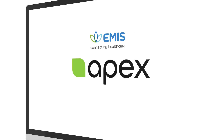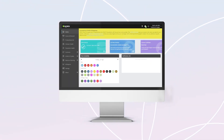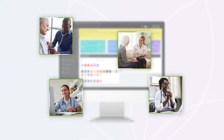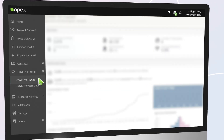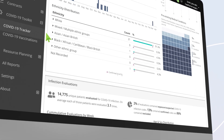Introducing Apex from Edenbridge, our award-winning suite of business intelligence tools for primary care. Apex brings data to life for your GP practice, primary care network, federation and integrated care system by providing critical analytics that empower a data-driven approach to decision making.